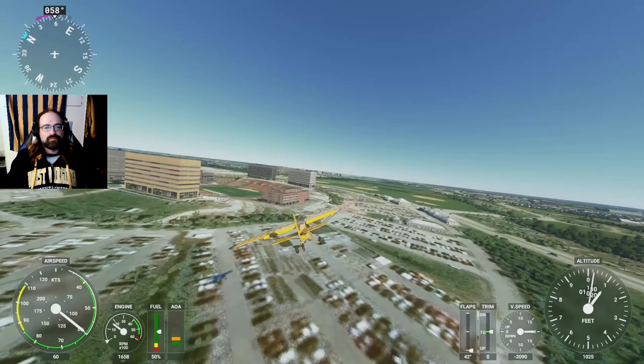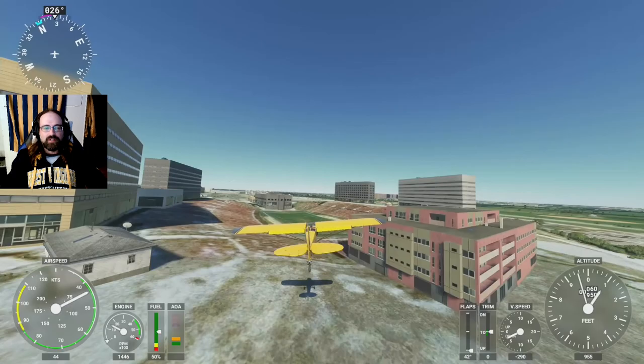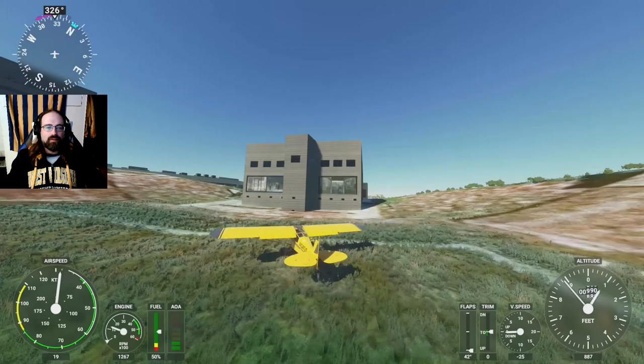Let's just cut our engines and cruise on in here to Jack Trice Stadium in Ames, Iowa, home of the Cyclones, for a nice soft touchdown.